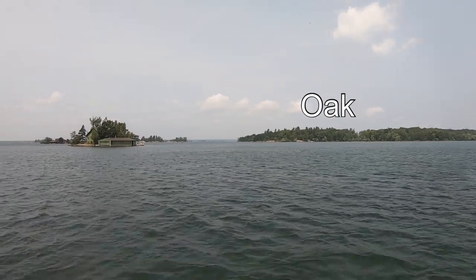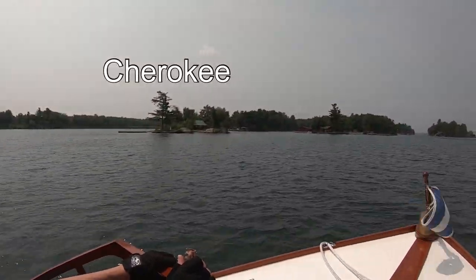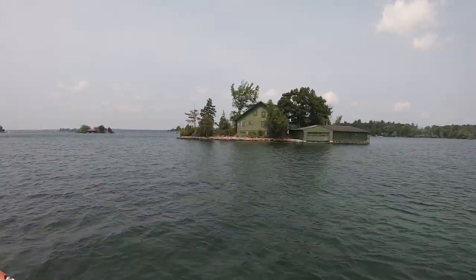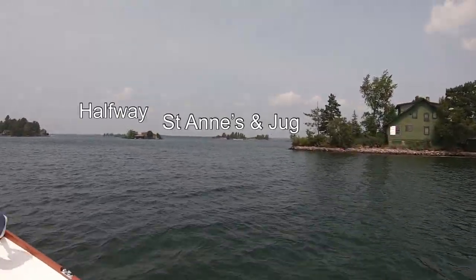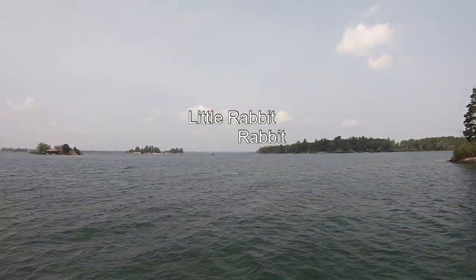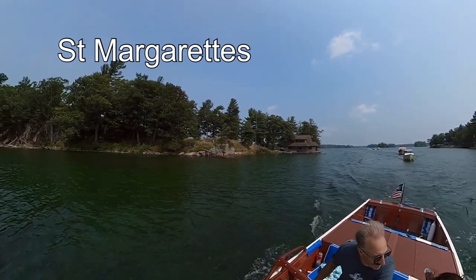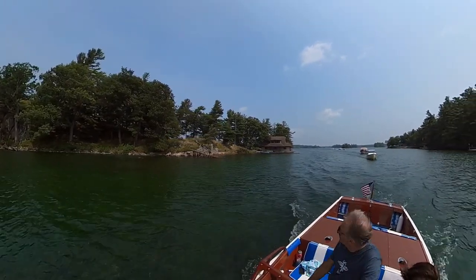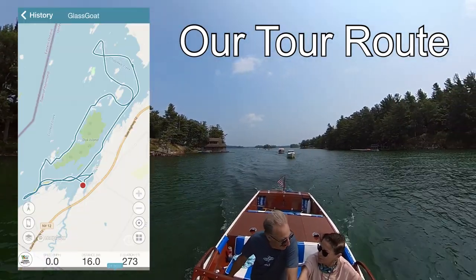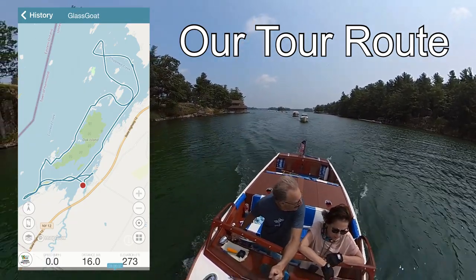Now we're back at the upriver end of the bay. Our tour is almost over. You can find a public post on my Patreon site with this route if you'd like to see it as a still image — Patreon.com slash glass goat.